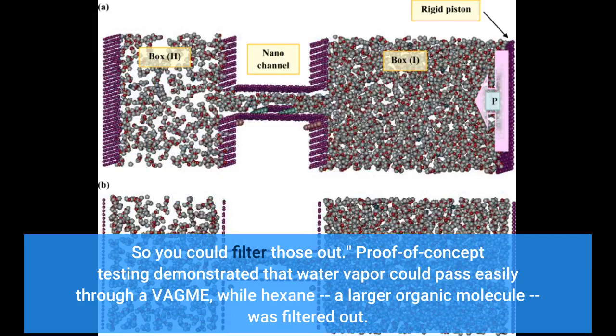Proof of concept testing demonstrated that water vapor could pass easily through a VAGME, while hexane, a larger organic molecule, was filtered out.